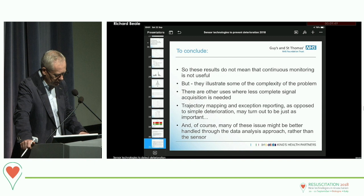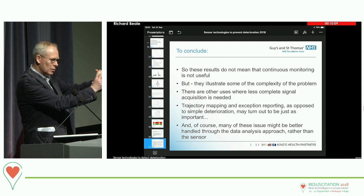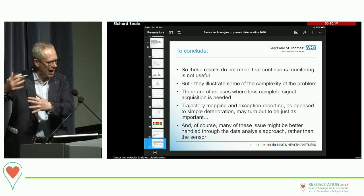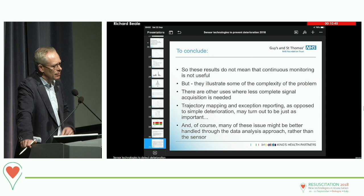The particular approach to defining deterioration may not represent truly clinically important deterioration, but is used here to illustrate the complexities of the analysis process. These results don't in any sense mean that continuous monitoring isn't useful. They just show that if you don't understand these potential complexities — the sensor and data acquisition component around two simple signals, not the human factors, not the infrastructural approach, nor anything downstream about how you might use data more intelligently — you can be misled. Trajectory mapping and exception reporting as opposed to simple deterioration alerts may turn out to be just as or even more important.